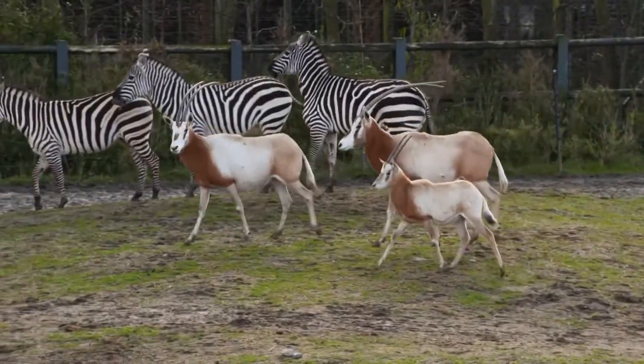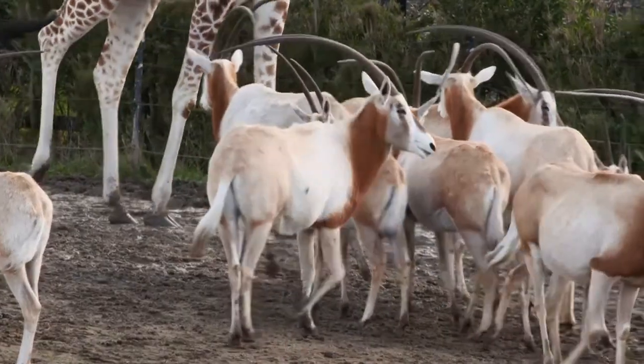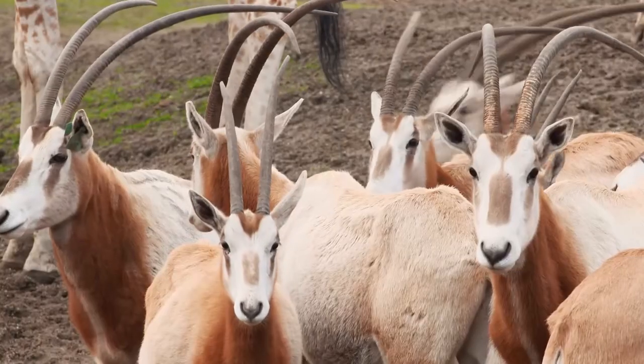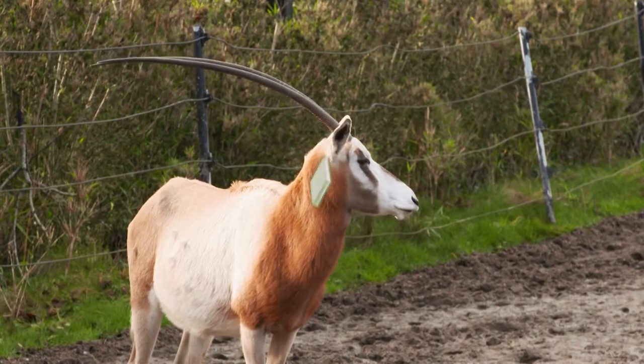We've learned lots about our scimitar horned oryx today, our lesser-known species that live at Dublin Zoo. We hope you had lots of fun joining us here to learn about them and we'll see you very soon. Bye for now.